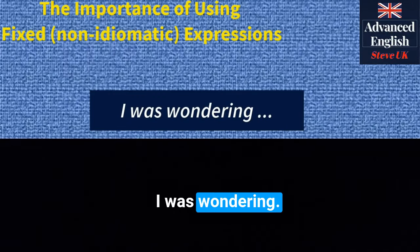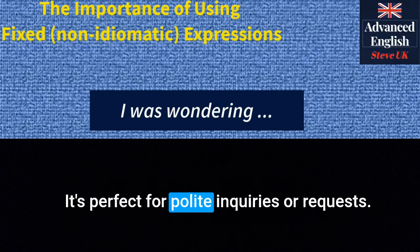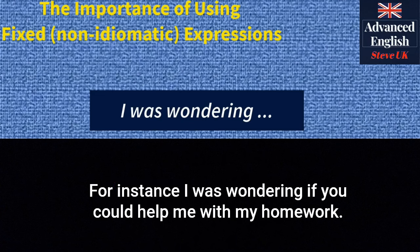'I was wondering' — this phrase is used to politely ask a question or make a request. It's perfect for polite inquiries or requests. For instance: 'I was wondering if you could help me with my homework.'